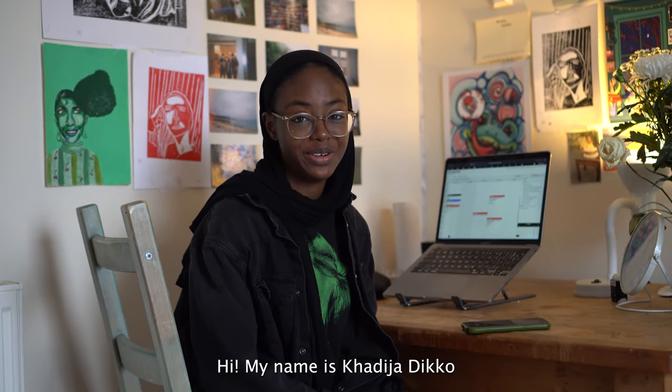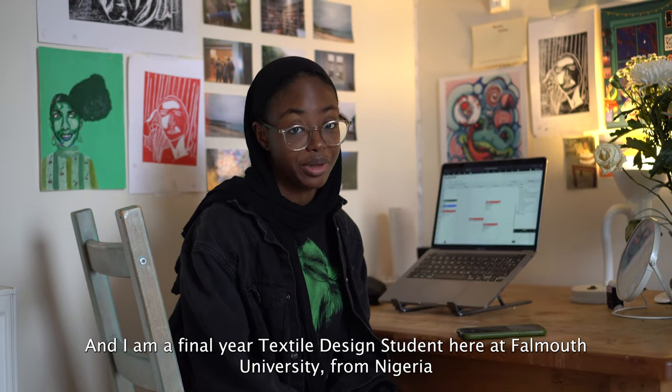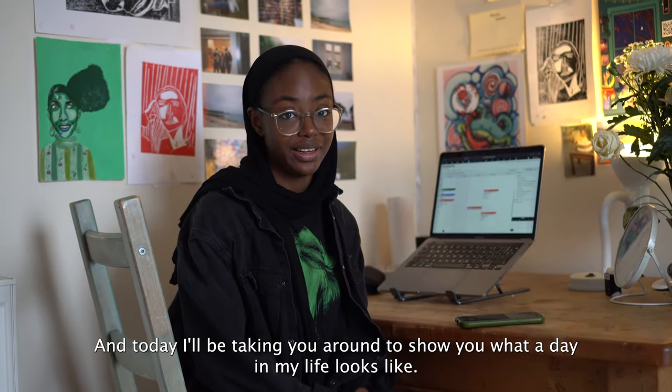Hi, my name is Khadija Deco and I'm a final year textile design student here at Falmouth University from Nigeria. Today I'll be taking you around to show you what a day in my life looks like.